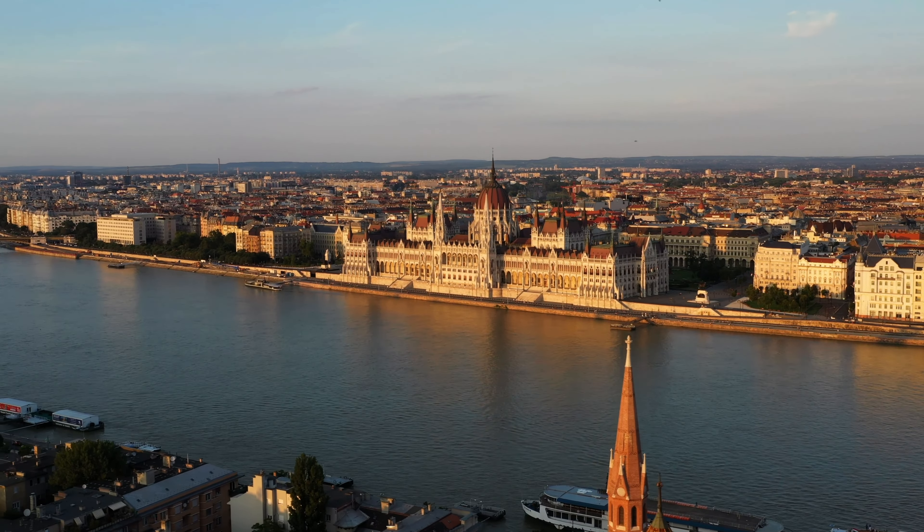Another cool spot I highly recommend you to visit is the top of St. Stephen's Basilica. You can see an amazing sunset from up here and also an amazing view of the old town.